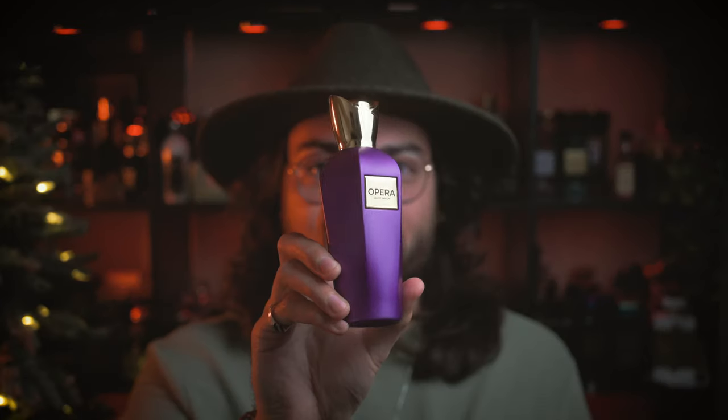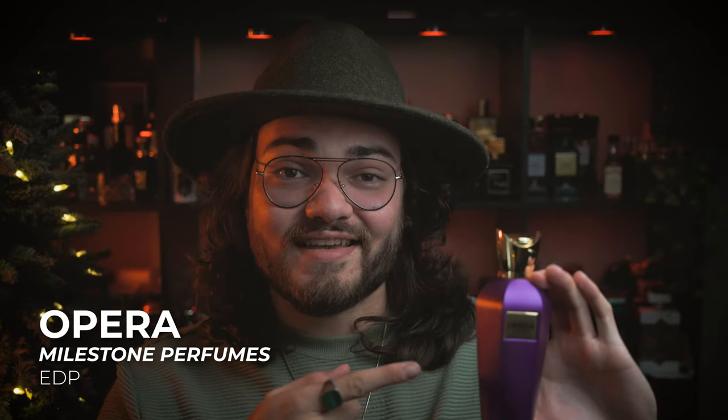At the number six spot, we have a really interesting one. I was quite shocked when I saw that these brands cloned this specific fragrance. This one is just called Opera — it's a clone of Sospiro Opera. If you haven't smelled that fragrance, I highly recommend going out and smelling it if you have a really nice niche perfumery. Definitely go and sample the real one, because that one is a beautiful masterpiece. I think this is one of the most faithful clones that I have smelled in a while.